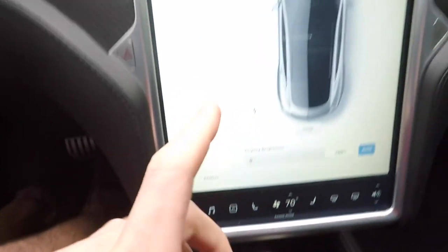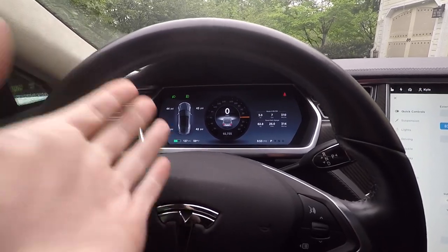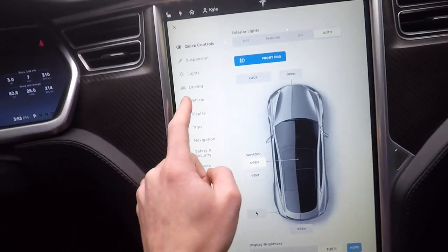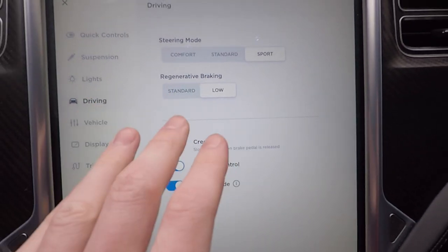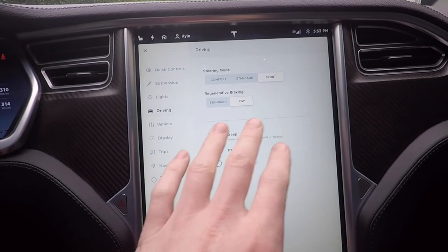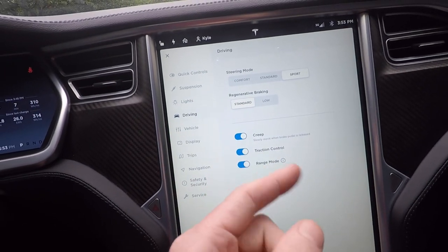Regarding regen braking, you can actually go into the settings — under Driving — and set regenerative braking to Standard or Low. If you set it to Low, it's not as aggressive and I don't think it brakes to the point where the brake lights come on, but it's still putting some energy back. I leave it on Standard — Standard is the way to go.